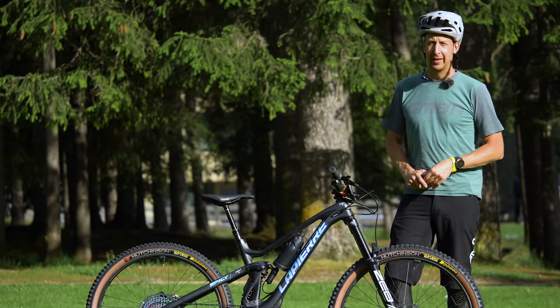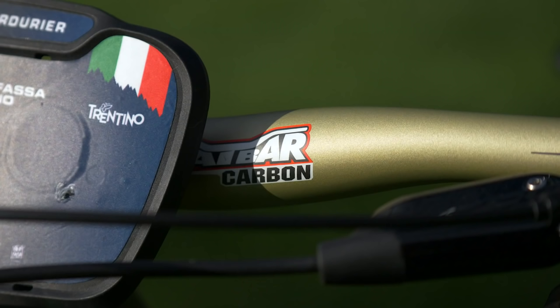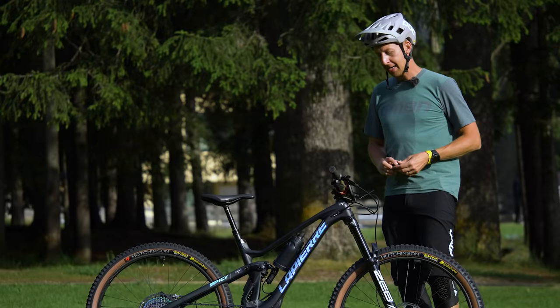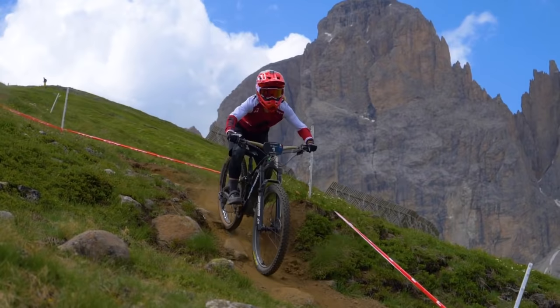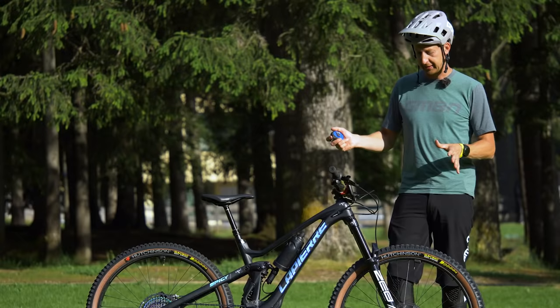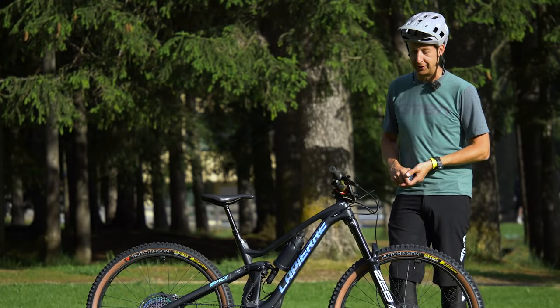Up to the cockpit — she's running a set of Renthal fat bars, the carbon model. We've seen her running alloy models before. Something else I've noticed is how wide these are: compared to some other EWS racers, she's running a full 760-millimetre width. Considering she's relatively short, that's a seriously wide, powerful stance on the bike — probably explains the way she rides.